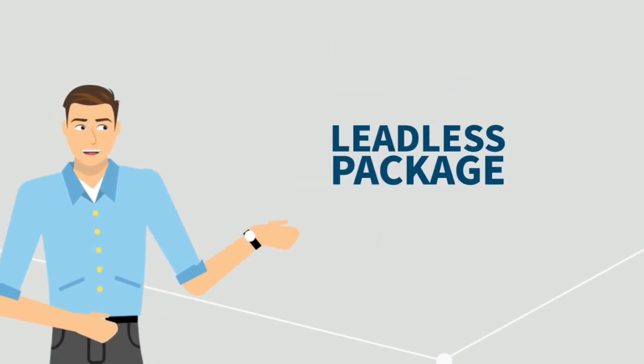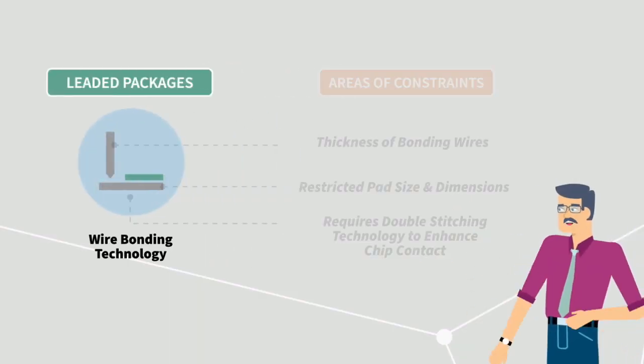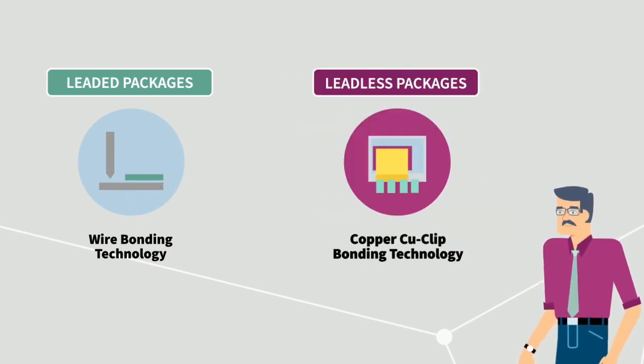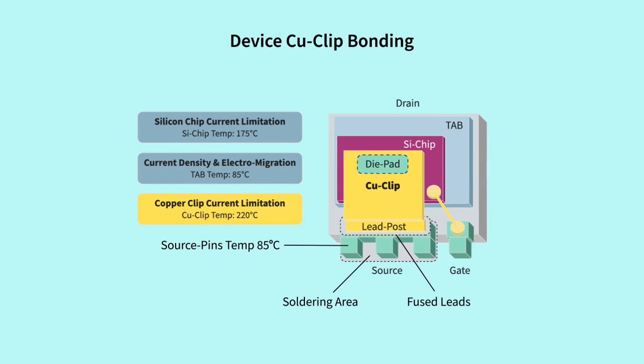Perhaps the most important breakthrough is the innovation of the leadless package. But how do leaded and leadless package interconnects compare? A leaded package typically relies on conventional wire bonding, while the leadless package utilizes copper clip bonding technology — a solid copper bridge attached to the top of the chip that replaces multiple bonded wires.